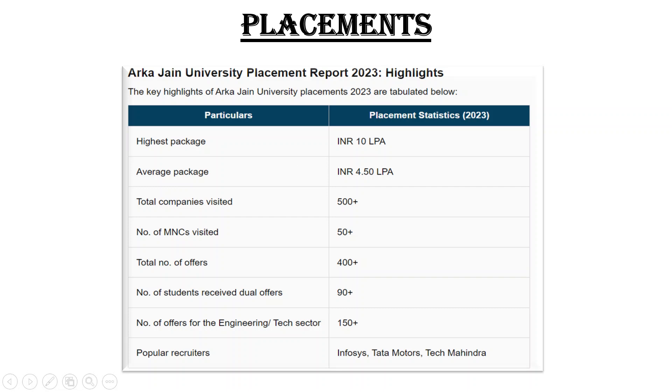Now placements — this is coming from the official website. I am not adding anything or taking anything away. As shown on the official website, placements are quite good for a private university. Highest package is 10 LPA, average is 4.5 LPA. 50+ MNCs have visited — that's a big deal. 500+ companies have visited the college. For 2023, total offers are 400+, and students receiving dual offers are 90+. In the engineering sector, 150+ placements. Top recruiters include Infosys, Starter Motors, Tech Mahindra.